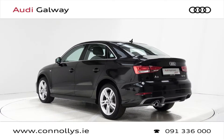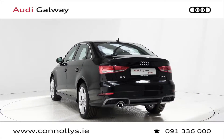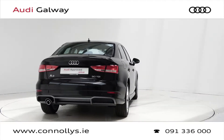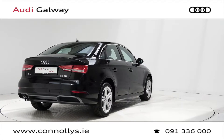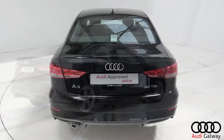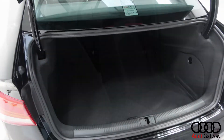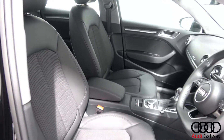This model features 17-inch alloy wheels, Xenon headlights and LED daytime running lights, chrome exterior trim, S-Line exterior body styling, reversing sensors, remote boot release, and a black leather and cloth interior.